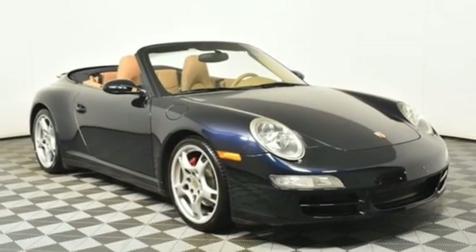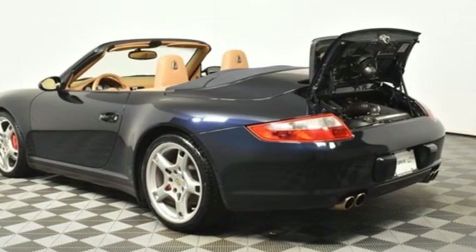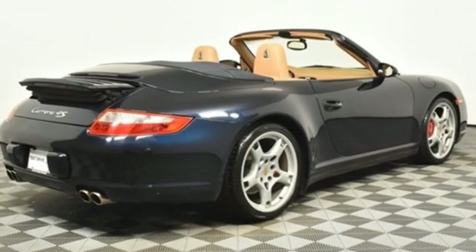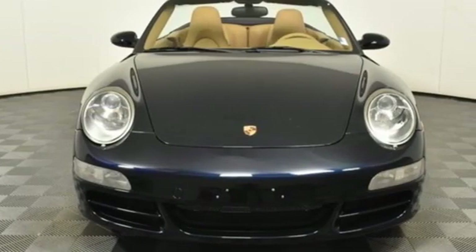New Car Test Drive says the 911 has a ton of grip, tenaciously sticking to the pavement through high-G turns as the laws of physics want to send it skipping off the outside edge of the pavement. Porsche — highly intelligent performance.